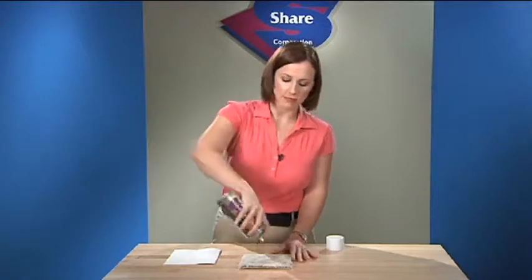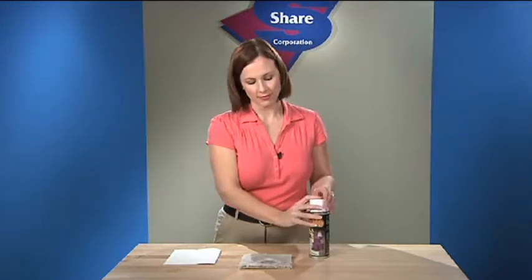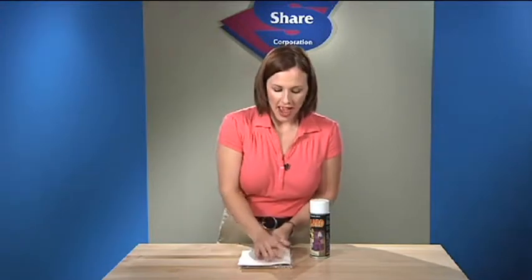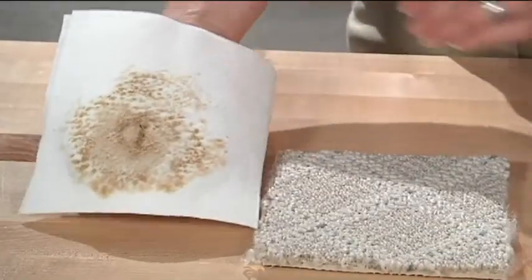Just give the can a shake, spray, blot, and watch as the stain disappears before your eyes.